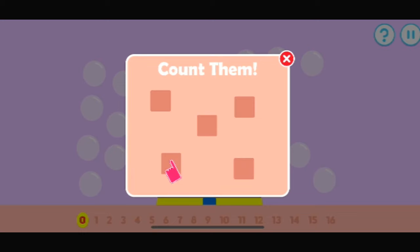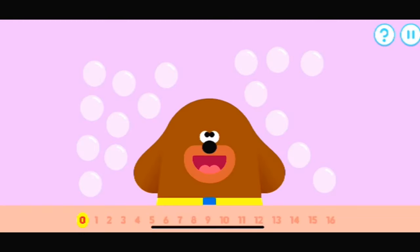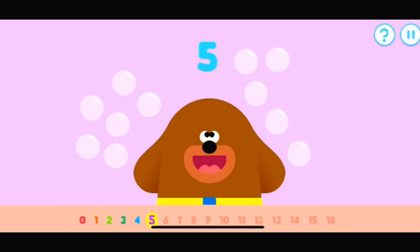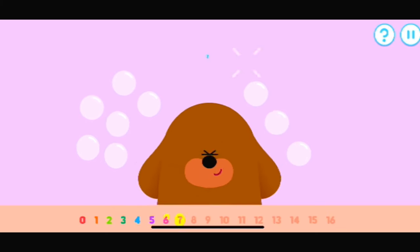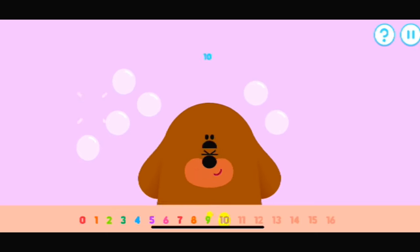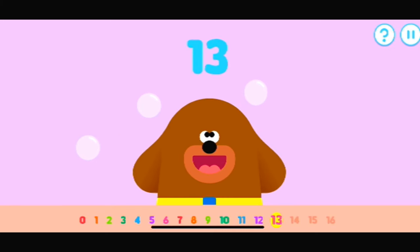Tap the items to count them. Let's count these bubbles. Remember to count along. One, two, three, four, five, six, seven, eight, nine, ten, eleven, twelve, thirteen, fourteen, fifteen. Excellent! Sixteen. Brilliant counting.